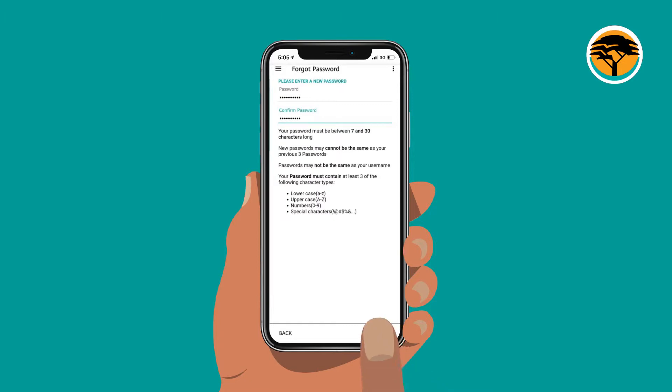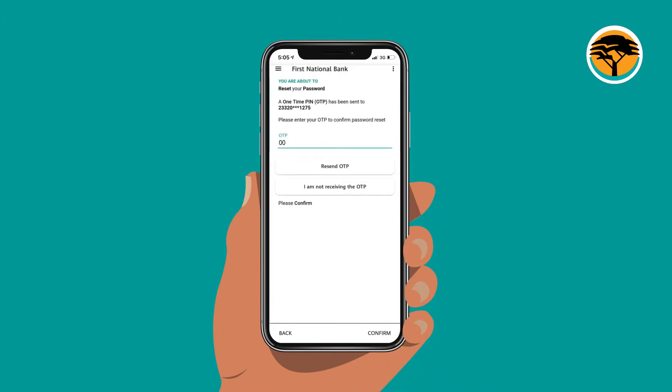Enter your new password. Enter the one-time PIN, also known as OTP, that has been sent to your phone and confirm you want to reset your password. In case you do not receive the OTP, simply hit Resend.